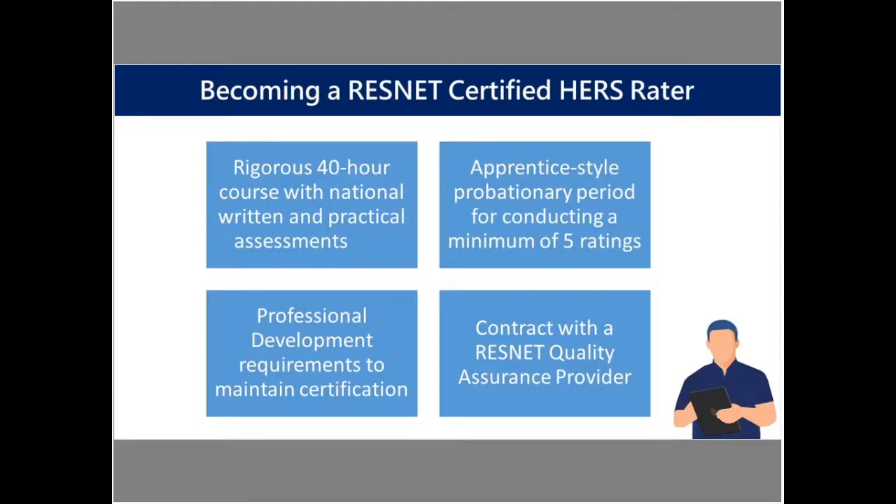So, becoming a ResNet certified HERS rater — first of all, it's a 40-hour course that has a written and practical assessment at the end of it. The courses themselves are given through ResNet accredited training providers, and some of them are now starting to offer different styles of courses. The traditional HERS course is a Monday through Friday, eight or nine hour days taking the class, and also an in-field demonstration or teaching of how to use the equipment — the blower door and duct blaster equipment.